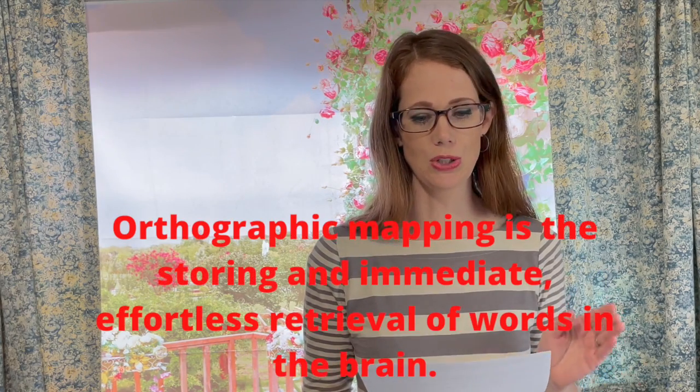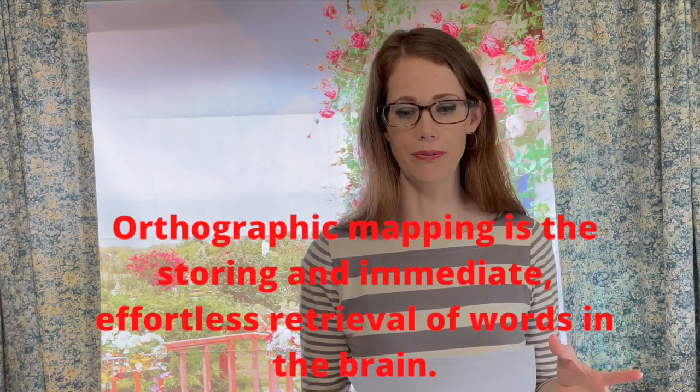Orthographic mapping is the storing and immediate effortless retrieval of words in the brain. What is the difference between phonics and orthographic mapping? Phonics is sounding out words, which is slower and deals with one or two letters at a time. But orthographic mapping is instantaneous — it's processing all of the letters at once.